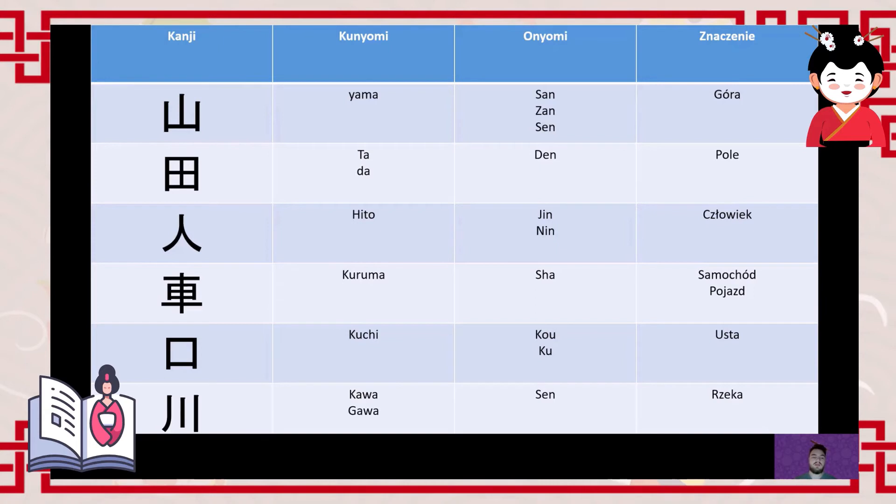The character for person (人, 'hito') is very simple — just two lines. The Sino-Japanese reading is 'jin' or 'nin'. This character is very commonly used. Notably, when referring to 'him' or 'her' — third person singular — Japanese people very often say 'ano hito' (that person) instead of directly using pronouns. From a Polish perspective this seems strange, but for Japanese people it is perfectly normal to refer to third parties this way.